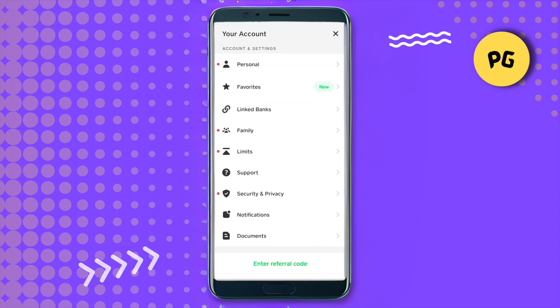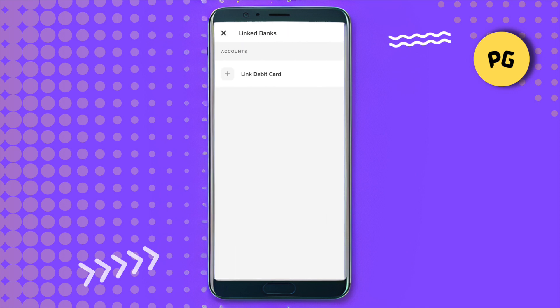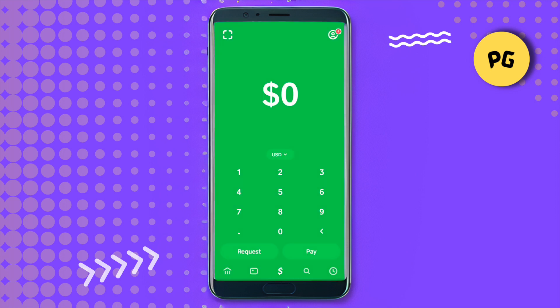Scroll down and go to the section that says 'Linked Banks.' Now you just need to link your debit card. After linking your debit card to Cash App, you would be able to proceed.